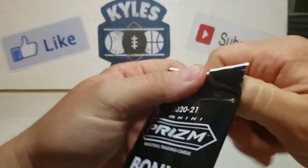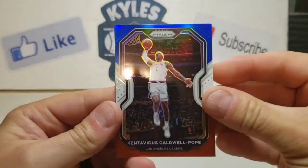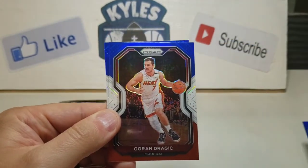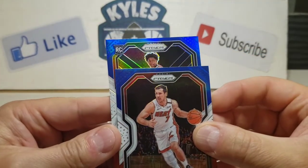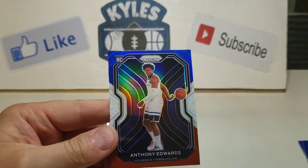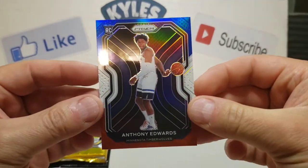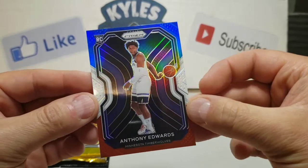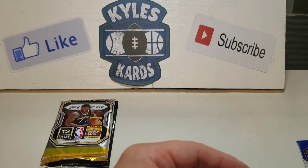So here we go with our red, white, and blue Prism Packs. We got Kentavious Caldwell-Pope, we got a Goran Dragic, and we have a rookie — and it is red, white, and blue Anthony Edwards, baby! Look at that! What a pack! Got Halliburton and red, white, and blue Anthony Edwards. Already the third Anthony Edwards we've pulled on the channel. What a pack!